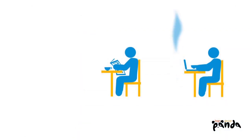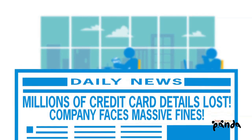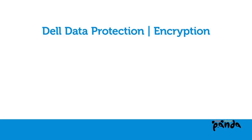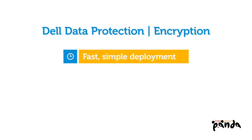Regulation is heating up, requiring many organizations to protect their data, and in the case of a loss, be able to prove that protection was in place. But encryption doesn't have to be difficult. With Dell Data Protection Encryption, there's no more tough, time-consuming deployment for IT.